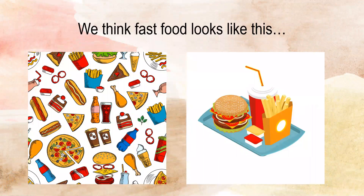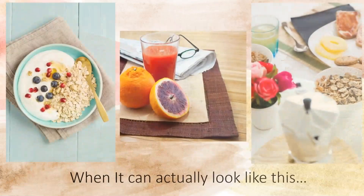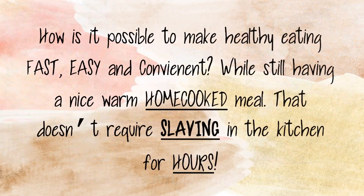We think fast food looks like this — that it comes from a delivery man, a food truck, or even a drive-thru. But in actuality, it can really look like this. How is it even possible to make healthy food fast, easy, convenient, while still having a nice, warm, home-cooked meal that doesn't require slaving in the kitchen for hours?